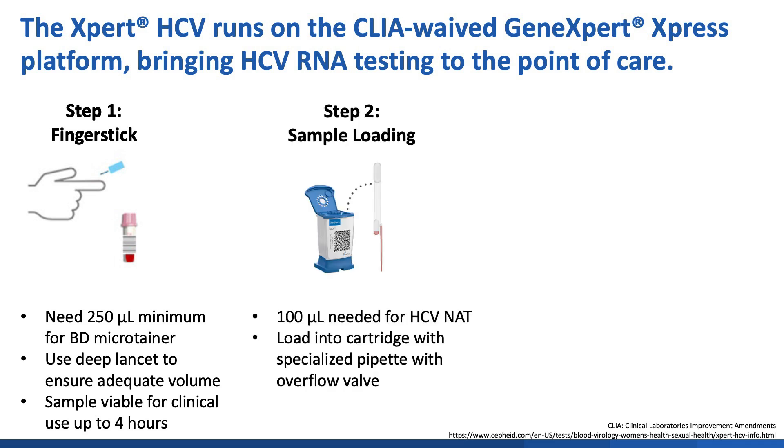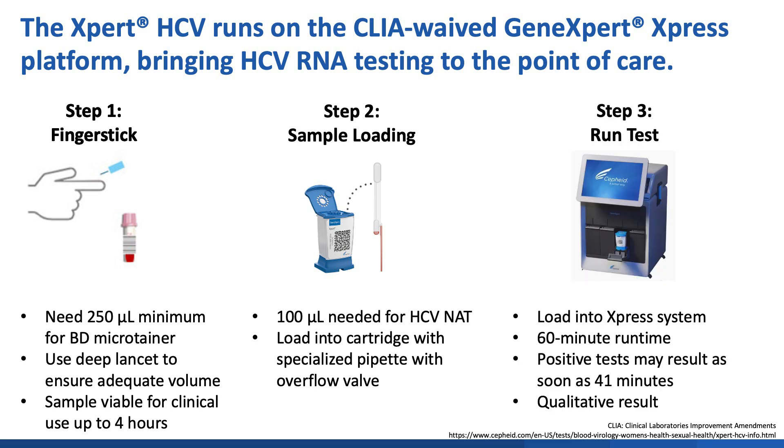Next, use a pipette to load the capillary blood sample into the Xpert HCV cartridge, and lastly, load the cartridge and run the test. The Xpert HCV has a 60-minute runtime that may be terminated early if sufficient RNA is detected. The reported result is qualitative.